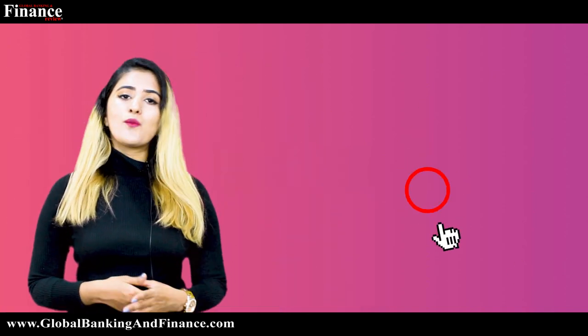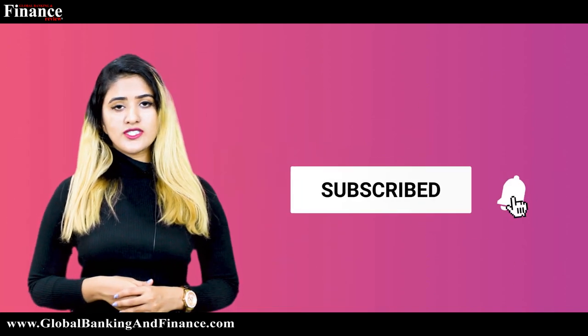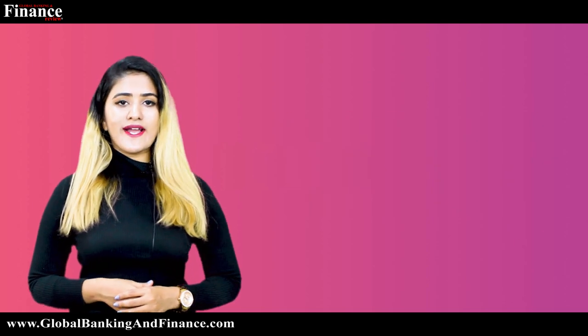Thanks for watching. Don't forget to subscribe, like, and comment, and one lucky winner will win a free subscription to Global Banking and Finance Review magazine.